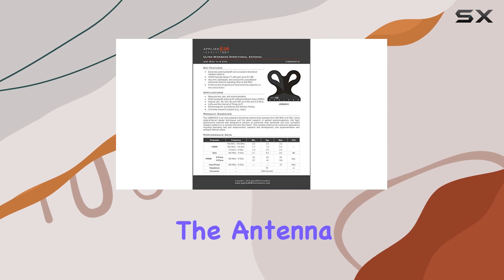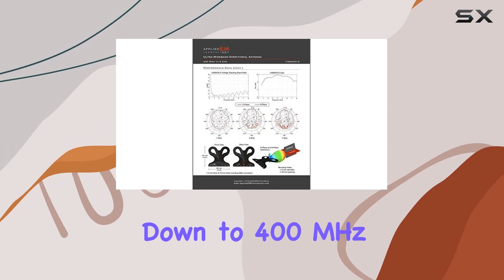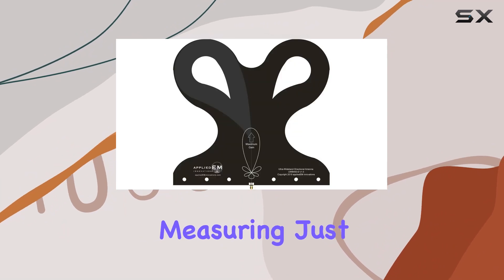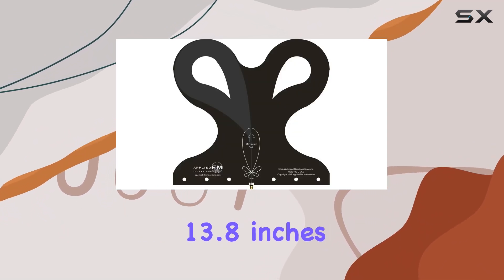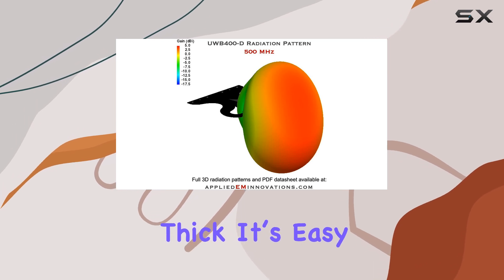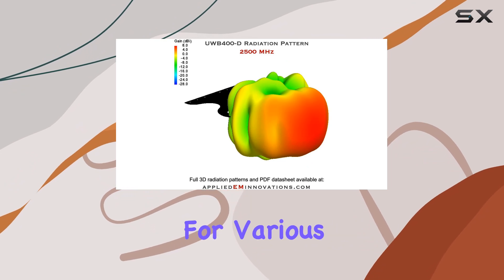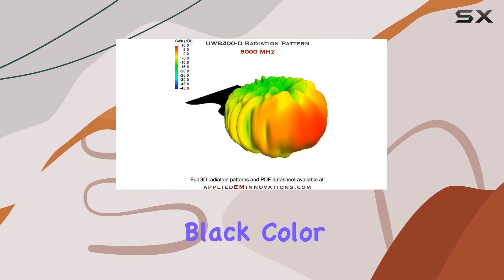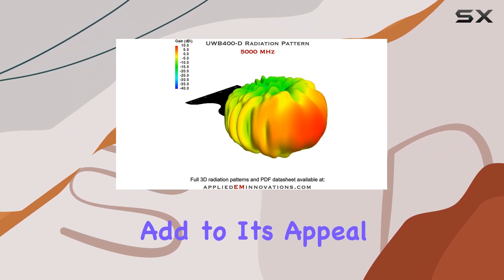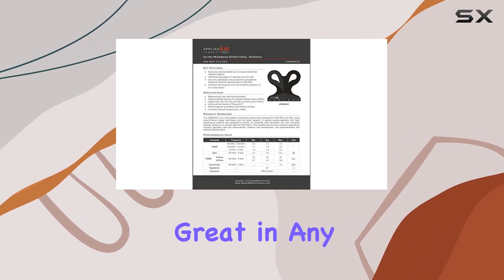In terms of design, the antenna is impressively compact, especially considering it operates down to 400 MHz. Measuring just 13 inches by 13.8 inches and less than 0.25 inches thick, it's easy to install and doesn't require a lot of space, making it ideal for various setups. The sleek black color and professional construction add to its appeal, ensuring it not only performs well but looks great in any environment.